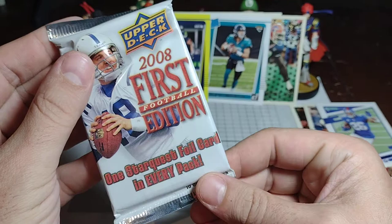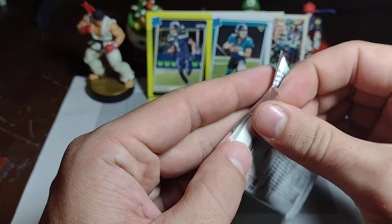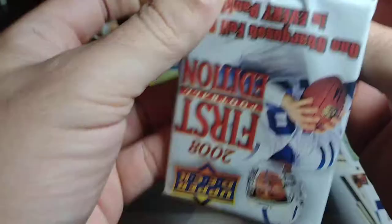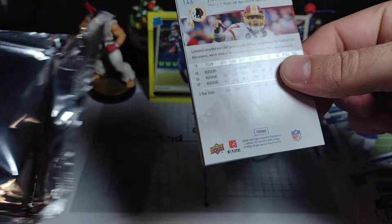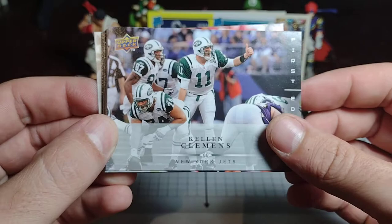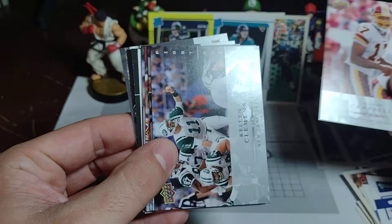It's time for the main event — we got Peyton Manning on the back. This is from 2008. It says one Star Quest foil card in every single pack, so we're at least going to get one of those. Let's hope it's someone good. This looks like a 49-cent pack at some point — I paid maybe a couple bucks more. Jason Campbell on the Redskins — oh no. Redskins fans don't want to go back to those days. Kellen Clemens — Jets fans don't want to go back to those days either.